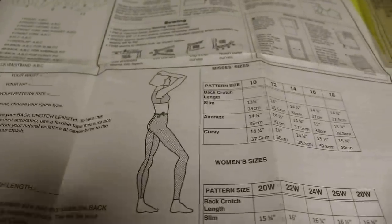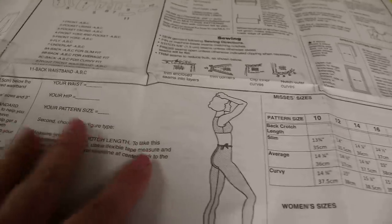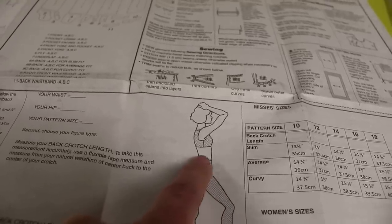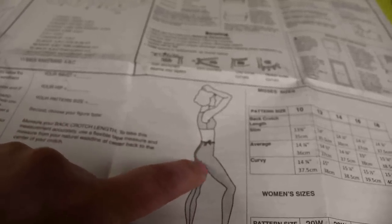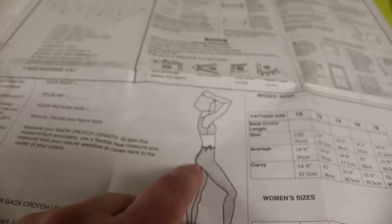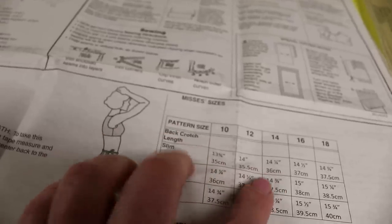Note that Simplicity sizing is different from McCall's, Butterick, and Vogue, so make sure you're looking at the size chart. To determine slim, average, or curvy, tie something around your natural waist — where you bend from side to side, usually just above your belly button. Then measure from your center back right along your crack to the center of your crotch. It's an awkward measurement — you may need someone to help. Mine is 14 and a quarter inches, which puts me in the slim category for size 14.